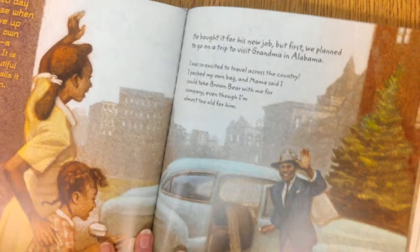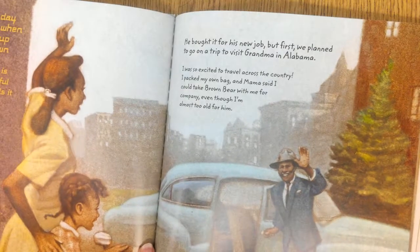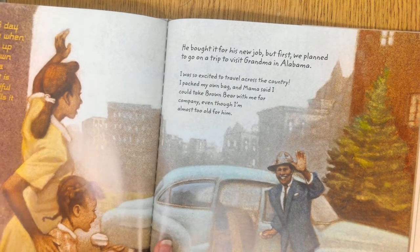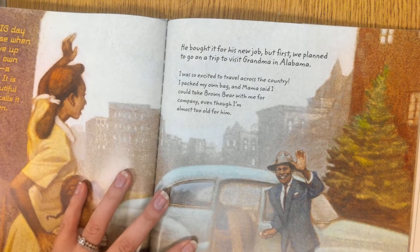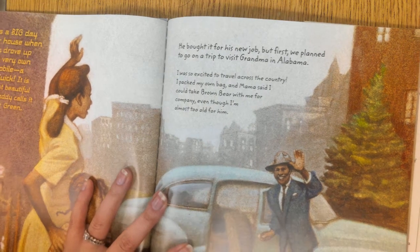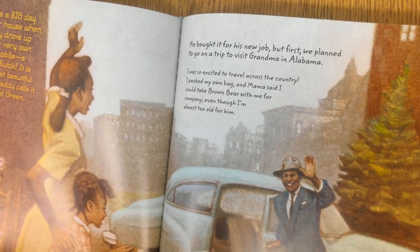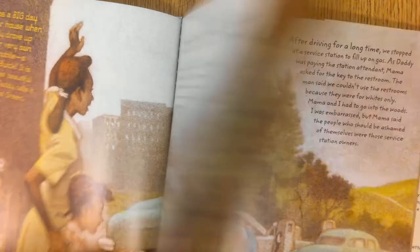It was a big day at our house when Daddy drove up in our very own automobile, a 1952 Buick. It is the most beautiful color. Daddy calls it sea mist green. He bought it for his new job, but first we planned to go on a trip to visit Grandma in Alabama. I was so excited to travel across the country. I packed my own bag and Mama said I could take Brown Bear with me for company,